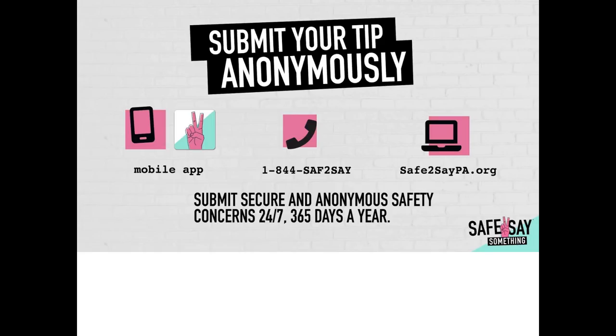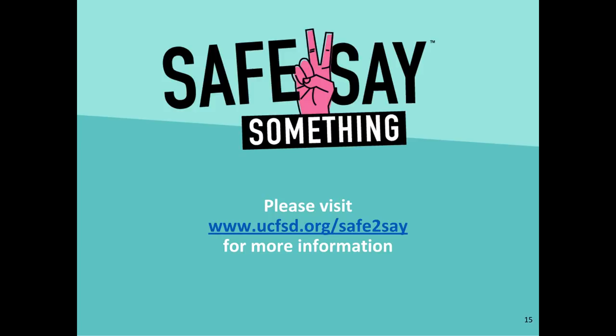The safety of our students and staff is the most important thing we do. Please remember, if you hear or see something that is not right, your first and best option is to tell a trusted adult. If you cannot find a trusted adult, please use this anonymous system in one of three ways: using the mobile app, calling 1-844-723-2729, or visiting Safe2SayPA.org to place an anonymous tip. Your tip could save a life. Please visit this website for additional information about the Safe2Say program.